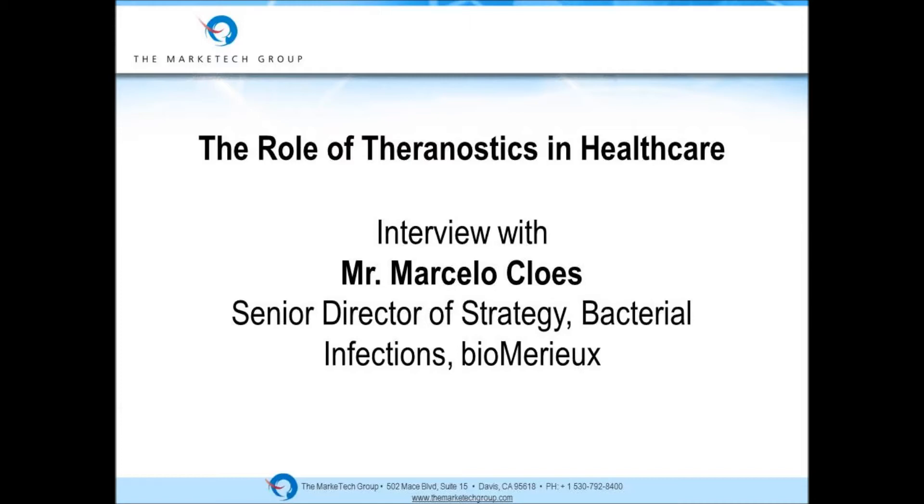Welcome to another edition of the Market Tech Group Minute. Today, we are pleased to be joined by Marcelo Cluez from Biomary. He's the Senior Director of Strategy at Bacterial Infections. Marcelo, thank you very much for joining us today. You're welcome.